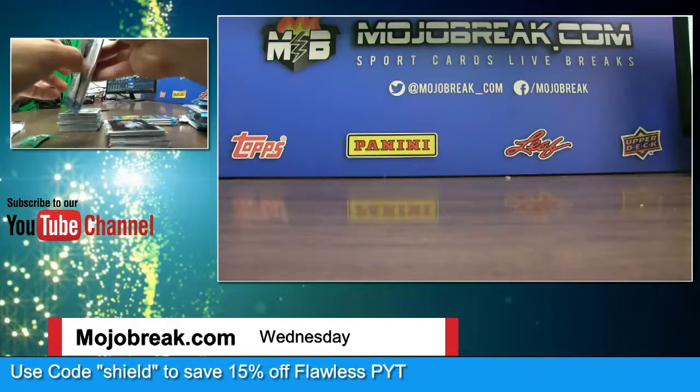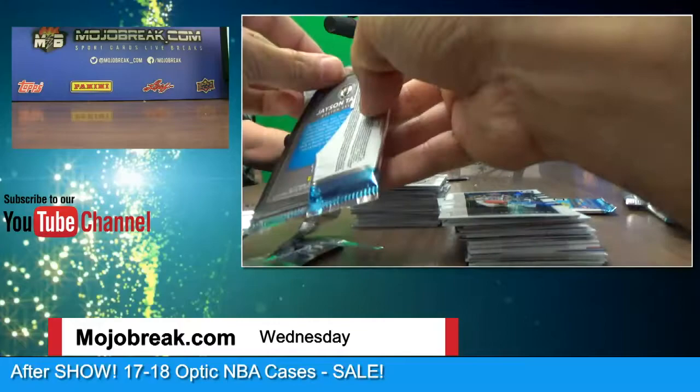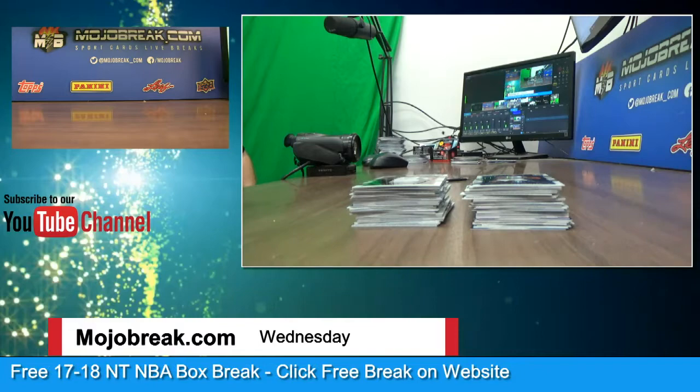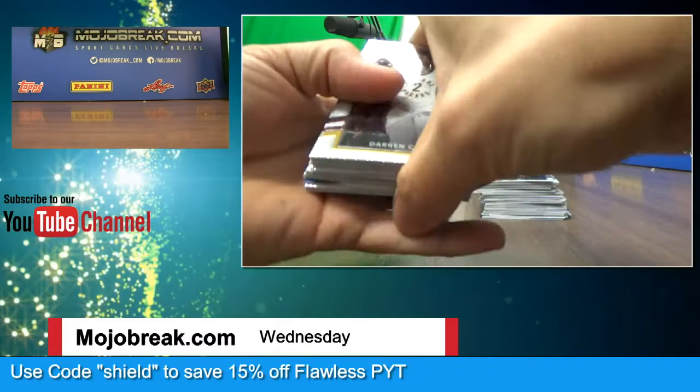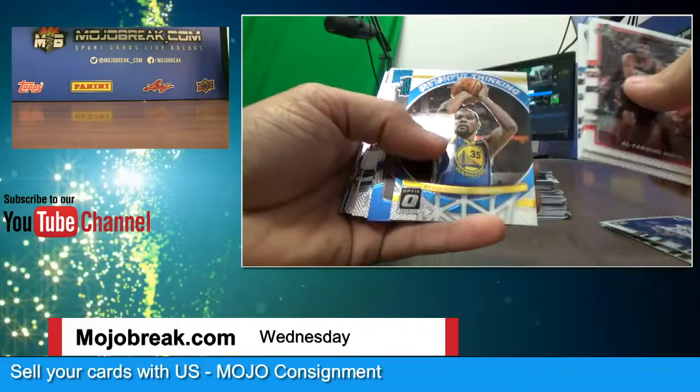Josh Hart and Devon Reed 189 for the Suns. And Denzel Valentine. Rudy Gay blue parallel to 49. Tony Bradley hollow — Utah Jazz. Champ is Here — Peja Stojakovic. Green parallel — Jaren Jackson. Signature Series Clint Capella — Rockets — that is not numbered. Justice Winslow. David West.